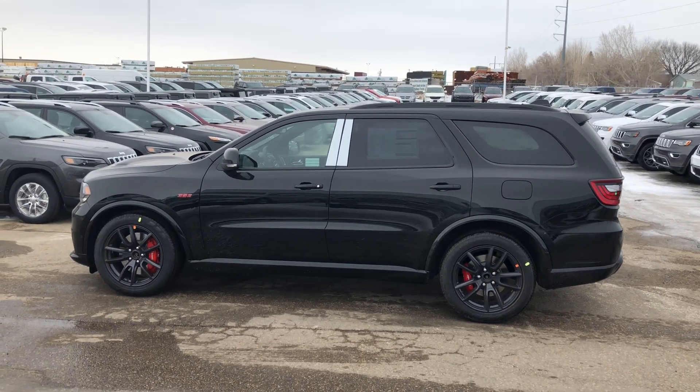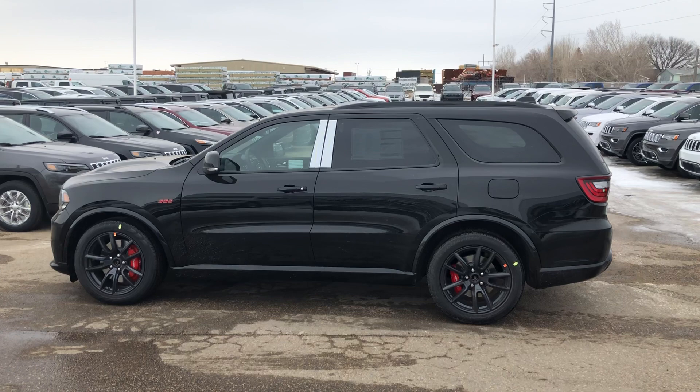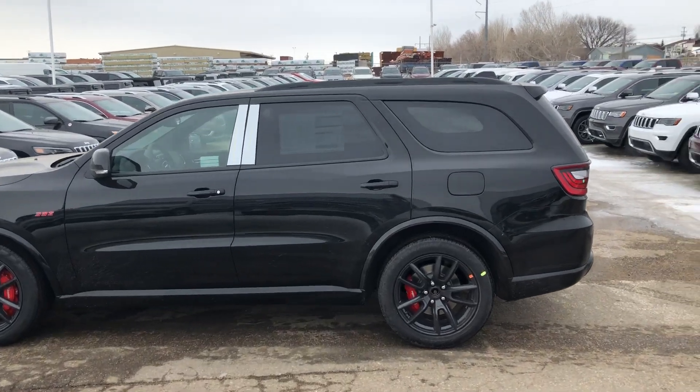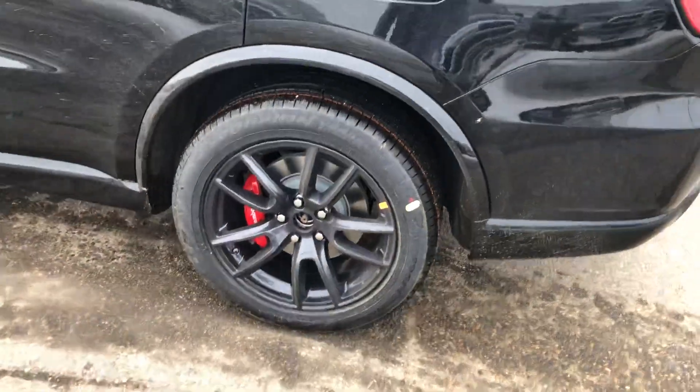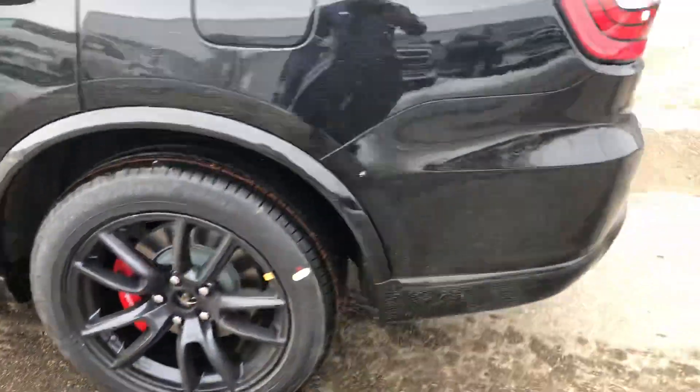Alright ladies and gentlemen, it's Mark Sugar at Auto Clearing here in Saskatoon with a 2018 Dodge Durango SRT all-wheel drive with the red Brembo brake pads right there.